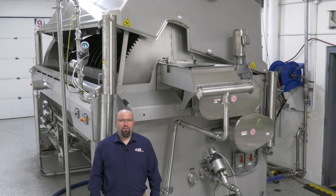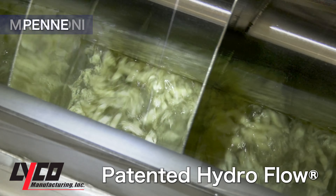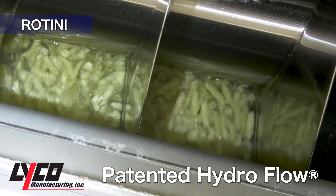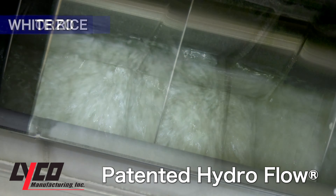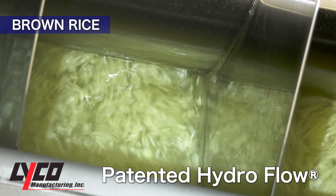I'd like to point out a few key benefits of Lyco's state-of-the-art design. Our patented Hydroflow agitation provides gentle handling and helps eliminate sticking and clumping losses. It handles each particle of food separately, not in one dense mass. Hydroflow produces 100% uniform cooking and cooling, which eliminates over and under cooking in all food varieties. Time and time again, customers are seeing a 5 to 10 percent increase with higher recovery.